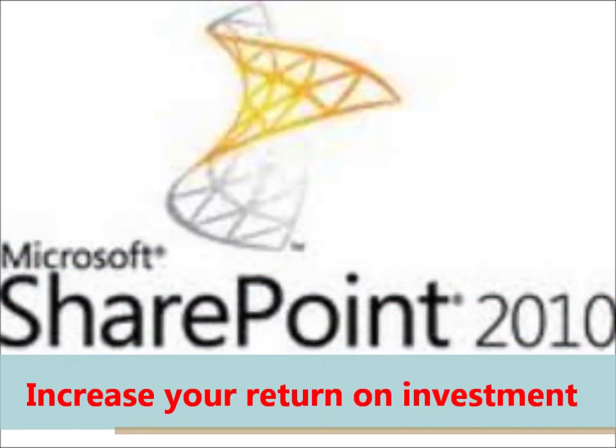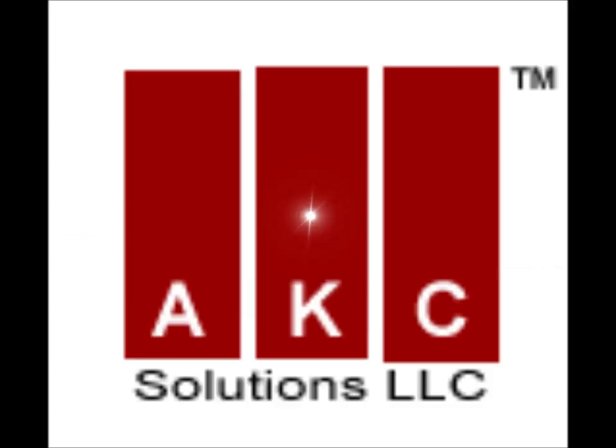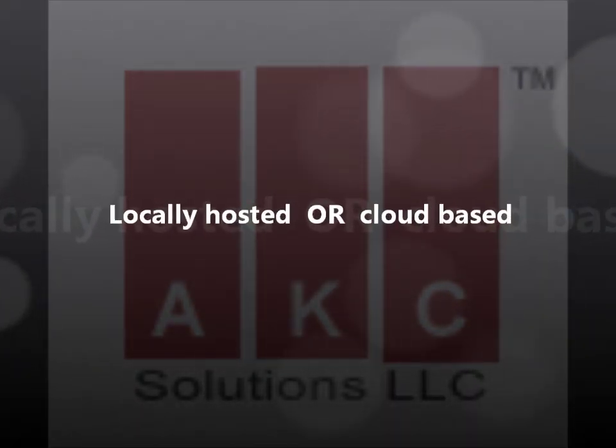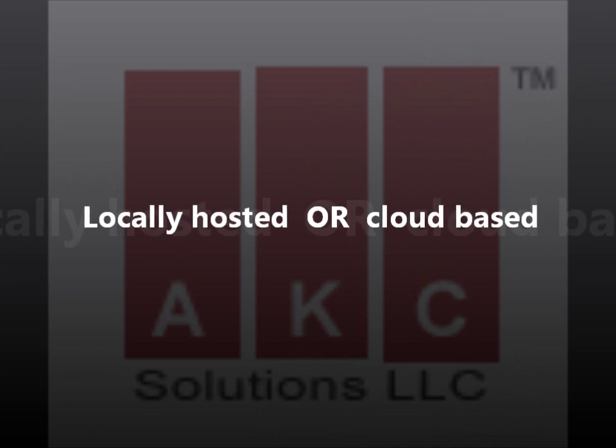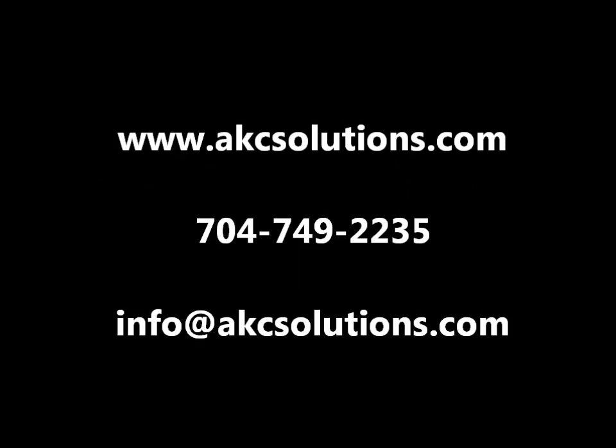SharePoint 2010 is the perfect way to significantly increase your return on investment. AKC offers a complete SharePoint 2010 deployment solution, locally hosted or cloud-based. If you have questions regarding your industry-specific needs, give us a call or send a quick email to learn more.